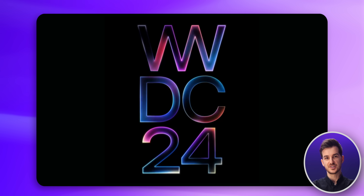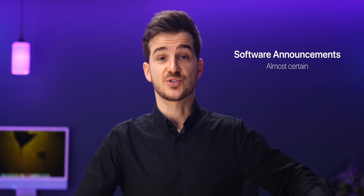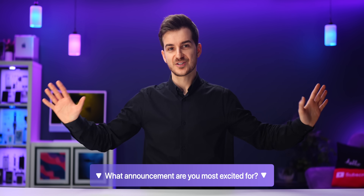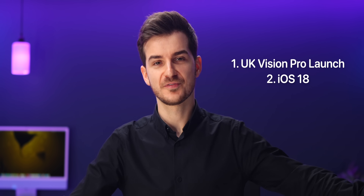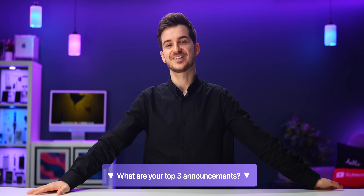And that's everything to expect from this year's WWDC. Software announcements are almost certain to happen, whereas hardware announcements are possible but not certain. Let me know which announcement you're most excited for. For me, it's definitely the UK launch for the Vision Pro, and then iOS 18 and all of its AI features. I'm Daniel, this is Zone of Tech, and I'll see you guys in the next one.